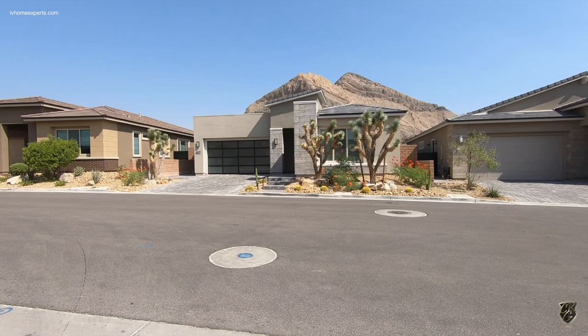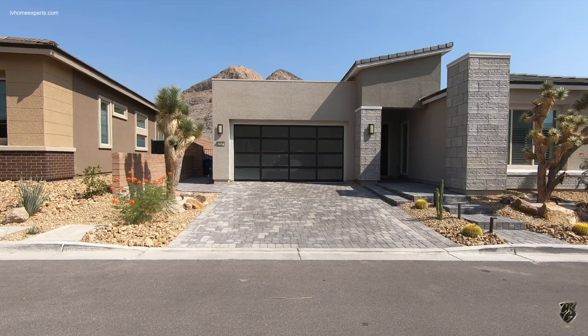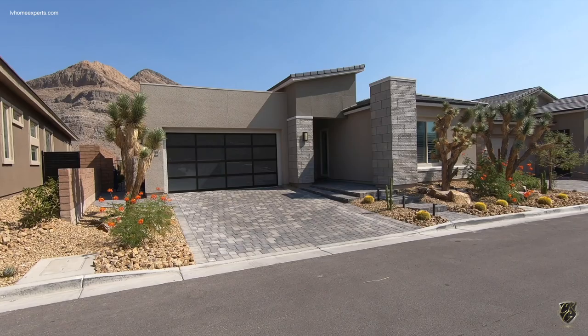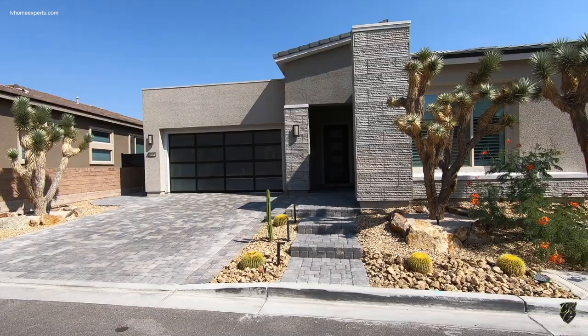Hi, what's up everybody? Another day, another property tour. Today I'm here on the northwest side of the Las Vegas Valley. I do apologize for all the noise — we got the landscaper here. We are going to be touring this beautiful home by Pulte. This is a single story home in the master-planned community of Reverence, located in Summerlin. Let's take a look at this property today.